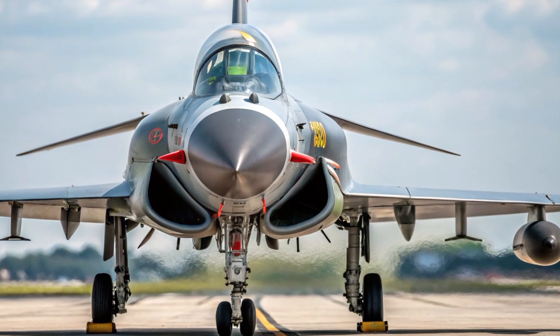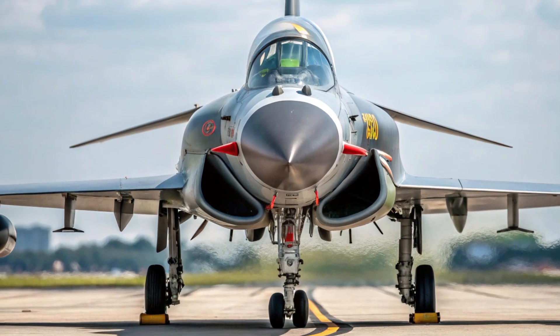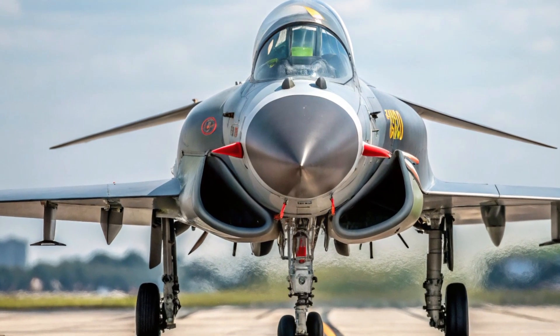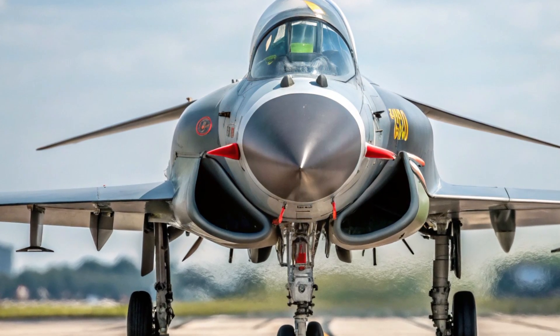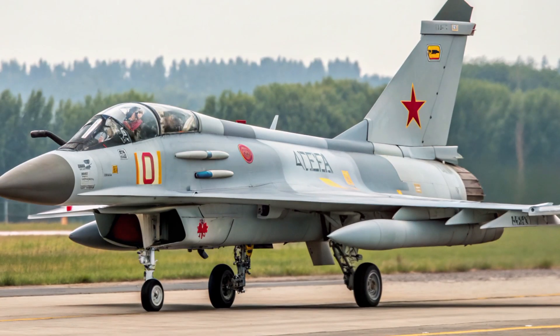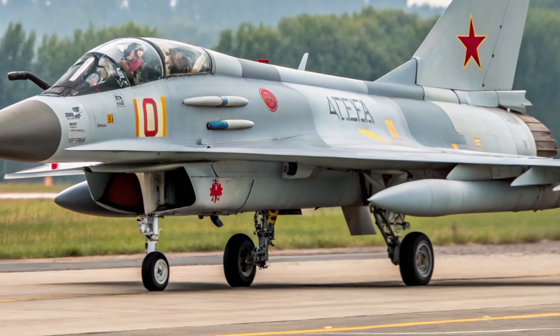Sleek, fast, and powerful, the J-10C is a multi-role fighter jet developed by China's Chengdu Aircraft Corporation. It's the latest and most advanced variant of the J-10 family, designed for both air-to-air combat and precision strike missions. Nicknamed the Vigorous Dragon, the J-10C shows how far Chinese aerospace technology has come.